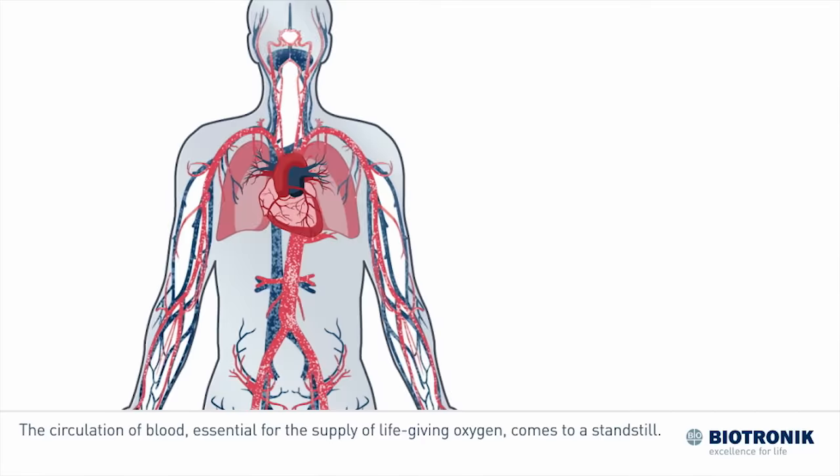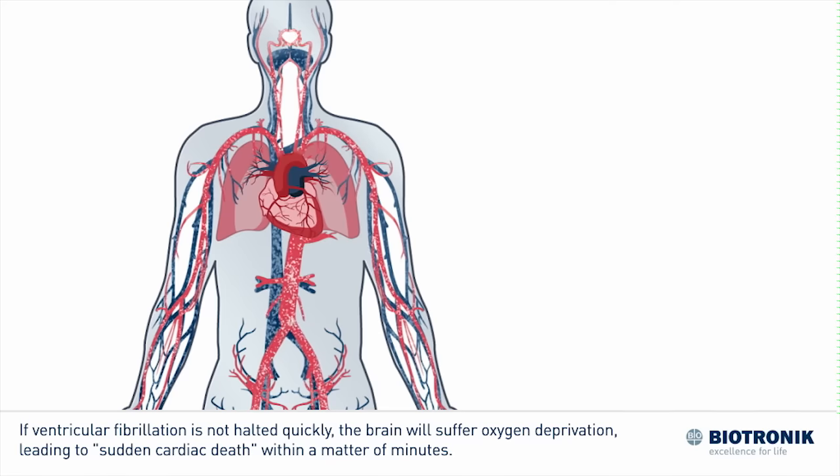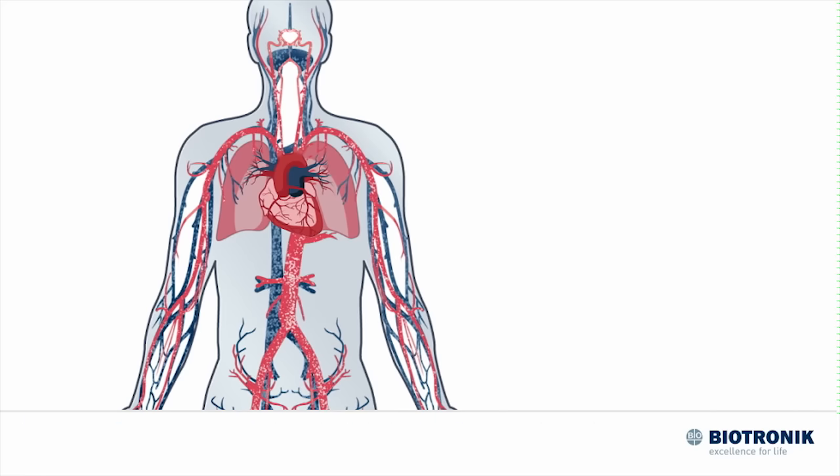The circulation of blood, essential for the supply of life-giving oxygen, comes to a standstill. If ventricular fibrillation is not halted quickly, the brain will suffer oxygen deprivation, leading to sudden cardiac death within a matter of minutes.